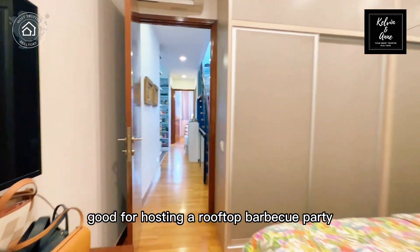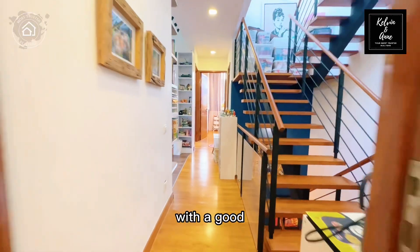There is another level above which is an attic roof terrace, good for hosting a rooftop BBQ party with friends and family, with a good unblocked view.